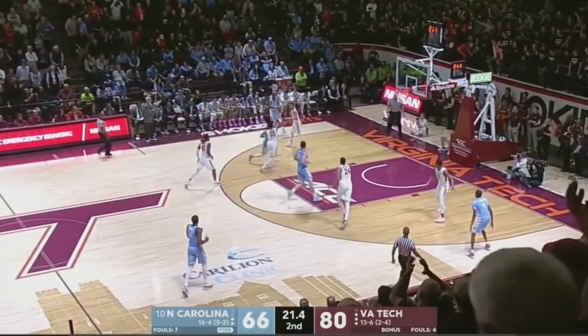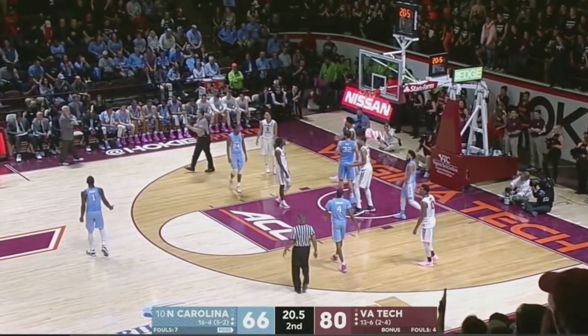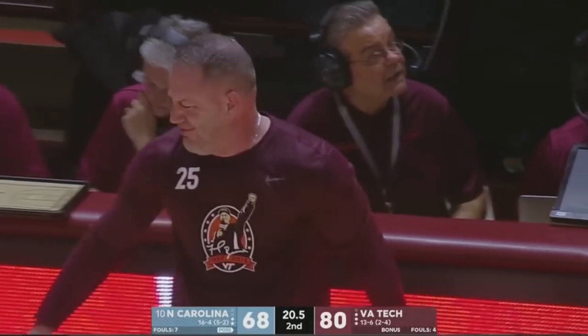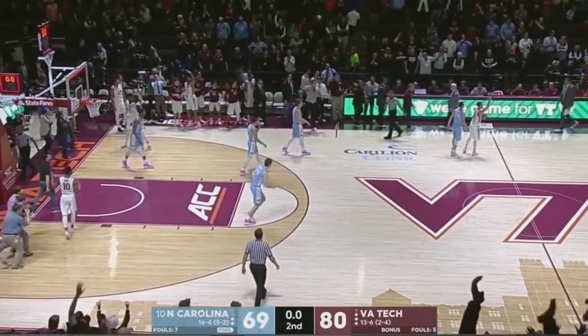Carolina's gonna fall to five and three in conference play as Barry is fouled going to the rim. He will lay it home and have a chance for the three-point play. Carolina comes on the road in ACC play and falls to the Hokies 80-69.